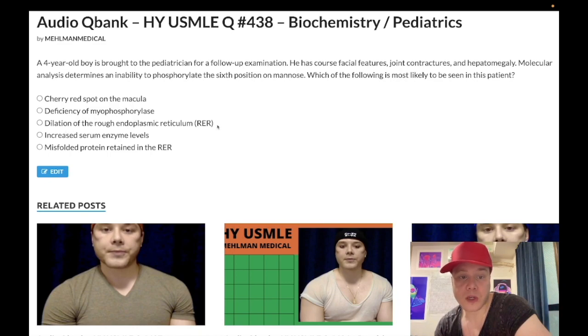Choice C: dilation of the rough endoplasmic reticulum — wrong answer. However, I threw this in here because this is seen on one of the Step 1 offline NBME exams where they simply ask: if proteins cannot be sent from the RER to the Golgi for processing, what would be seen in the cell? The answer is just dilation of the RER. If something can't be sent out of the RER to the Golgi, the RER could theoretically dilate. It shows up on one of the forms and students get this wrong.